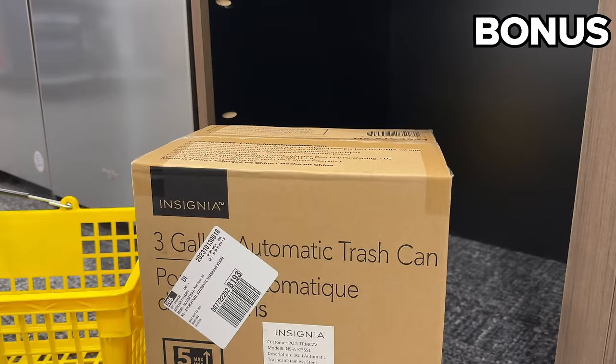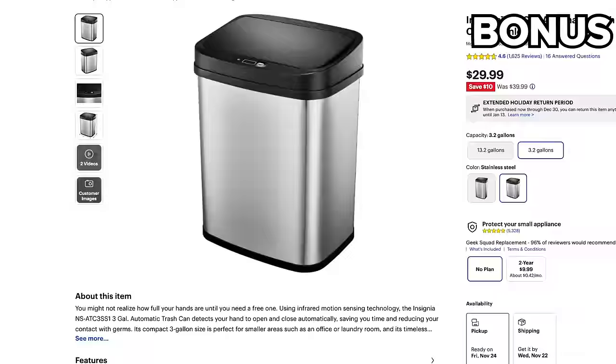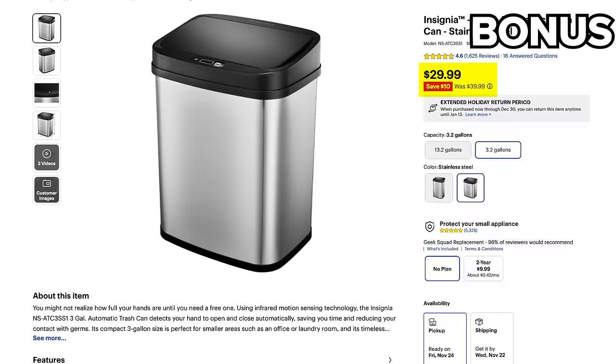And while I'm hesitant to end on any garbage-related topics — hashtag dad pun — this three-gallon automatic trash can at $10 off and $30 is one of the more practical price drops at Best Buy this Black Friday.